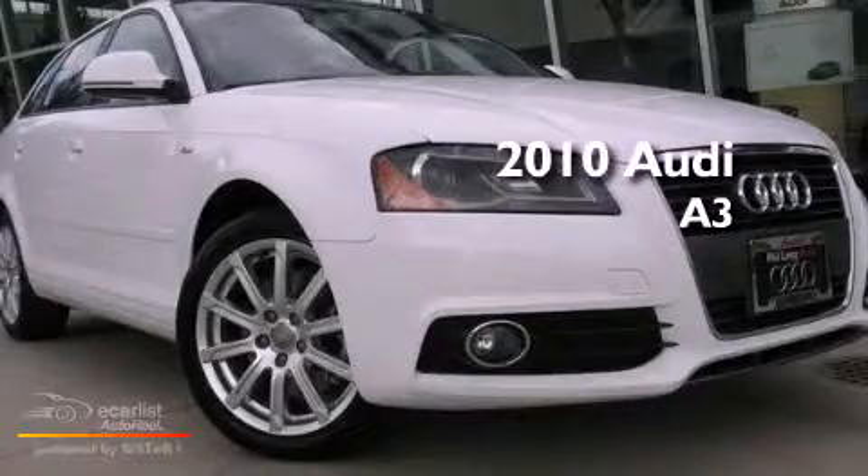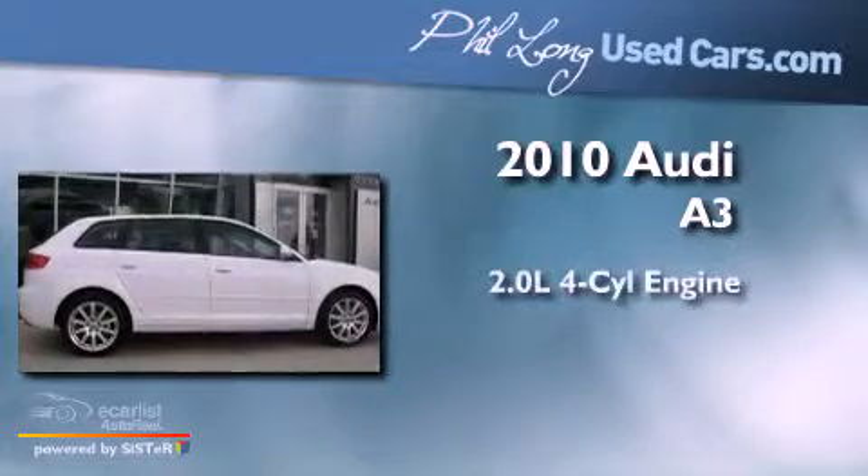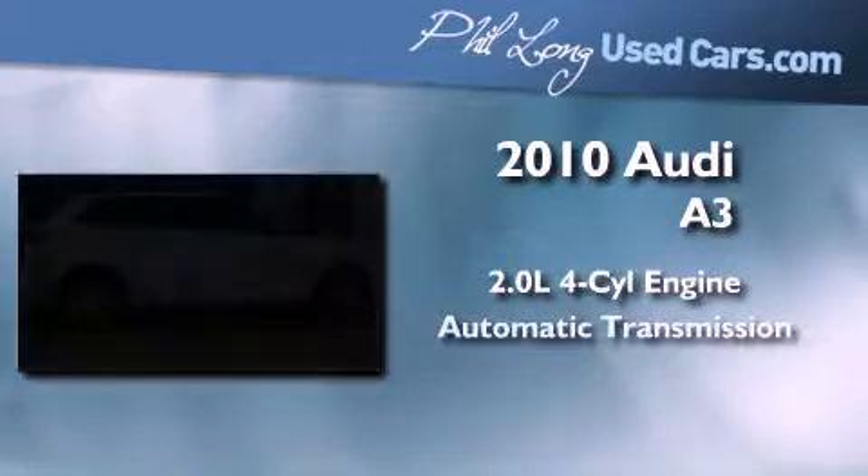This is a certified pre-owned 2010 Audi A3. It has a 2.0-liter four-cylinder engine and an automatic transmission.